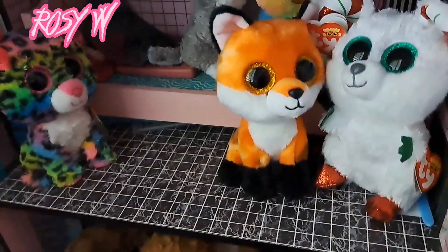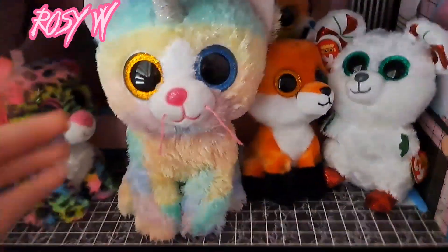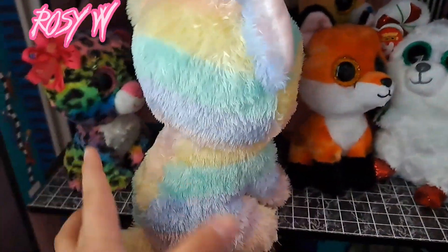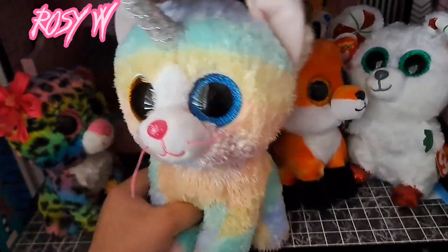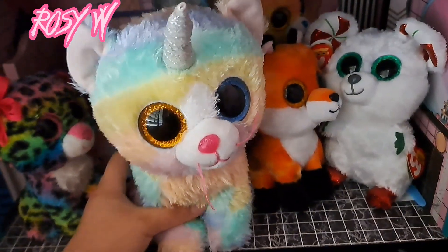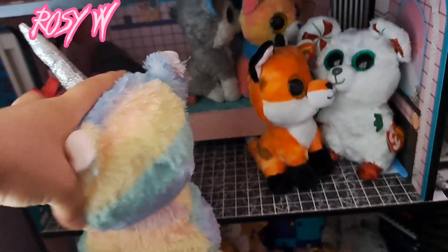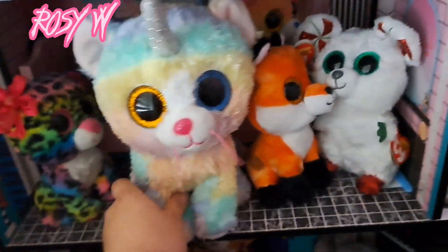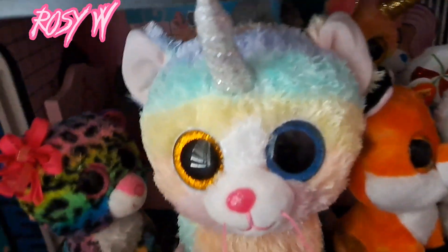Last but not least, I got Heather — this is a medium Heather, I believe. I got her for two dollars, which was a really good find especially for her condition. Unfortunately she does not have any tags, but she is a pastel-type cat alternating in orange, yellow, mint, and purple, with yellow and blue eyes.